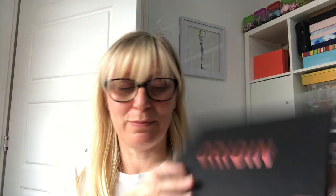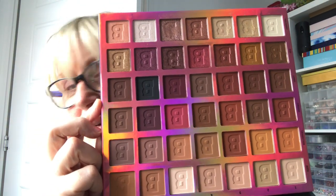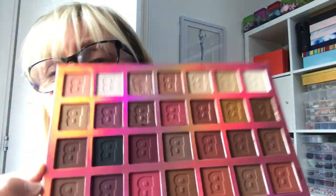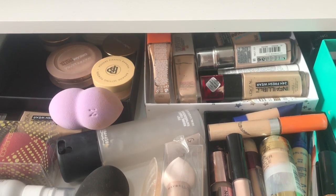My Origins palette — this is a Beauty Bear palette and it has a huge mirror. These are the shades, and you can do your complete eye look with each column — it's got your base colour, transition, crease, pop colour, liner and so on. You've got shimmers and mattes and a great selection — all the sort of colours I love. Of course I'm keeping that.